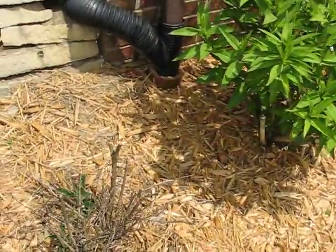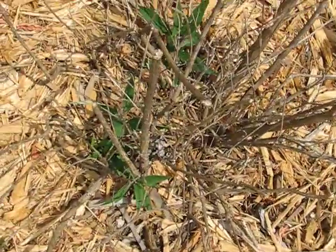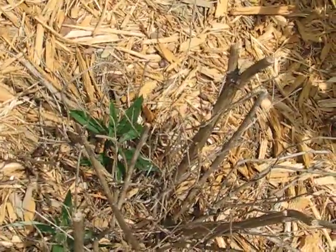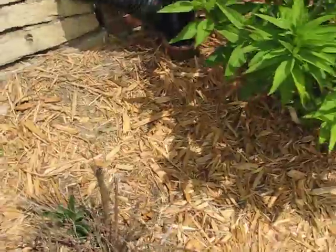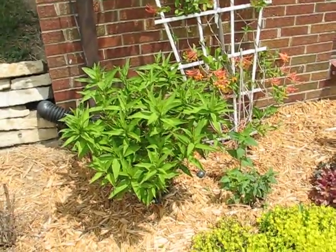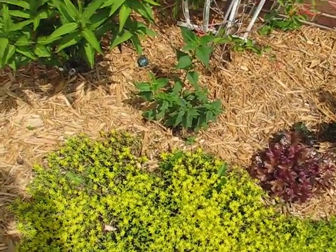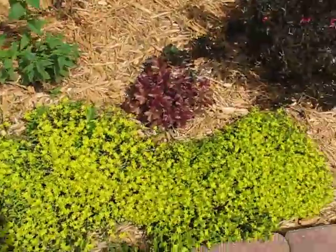My butterfly bush slowly coming along. Milkweed which is peeling out. This is the stonecrop which has a lot of yellow flowers on it.